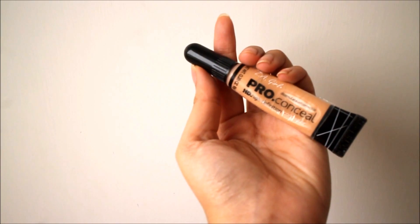Không thể không kể đến em che khuyết điểm mà mình đã dùng suốt 5 tháng này — đó chính là LA Girl Pro HD Concealer. Độ che phủ cao mà lại không hề bị lóa lên ảnh. Mình sẽ dùng vào vùng tam giác dưới mắt, trên trán, cạnh mũi và miệng.